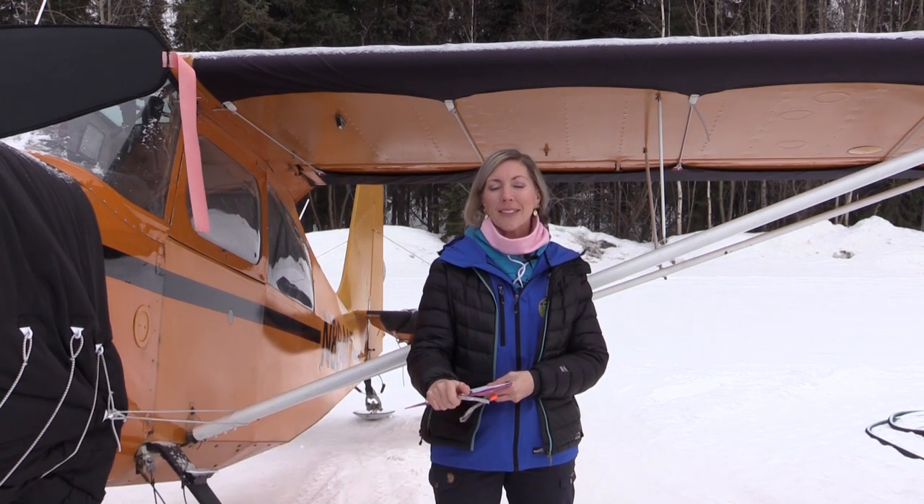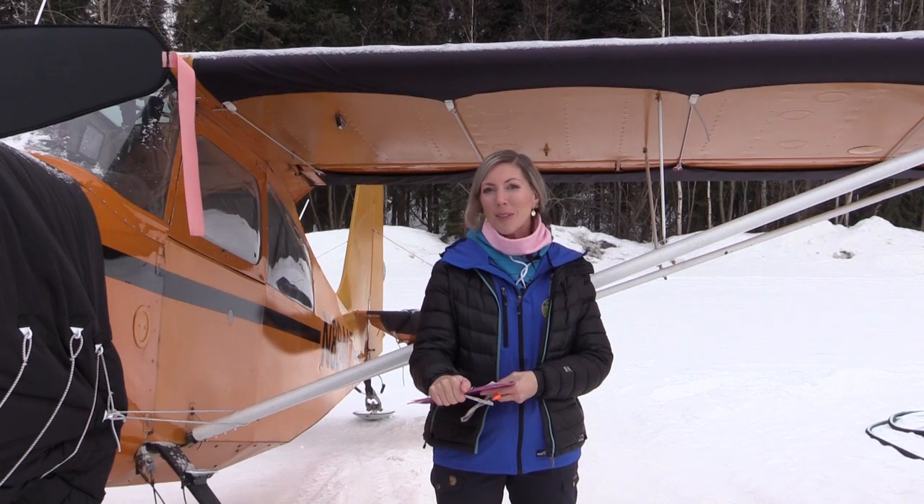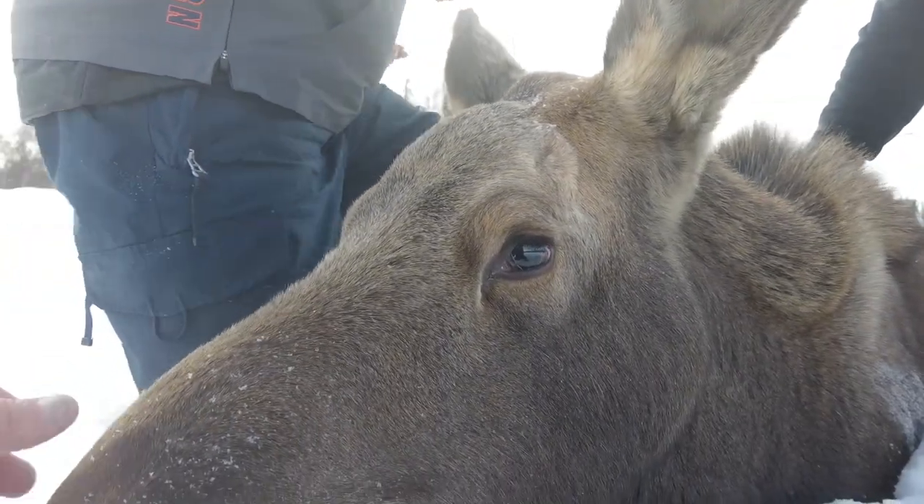My name is Sarah Longson and I'm a wildlife biologist with the Alaska Department of Fish and Game. We've been out catching short yearlings — those are moose that are about to turn one year old in May — and we're catching them for two purposes.